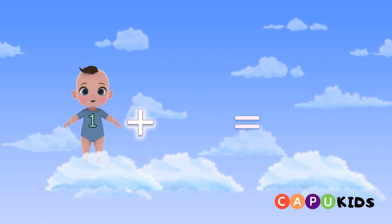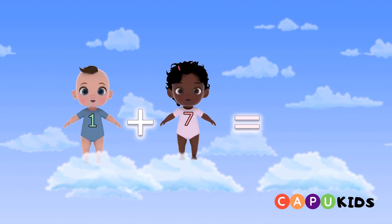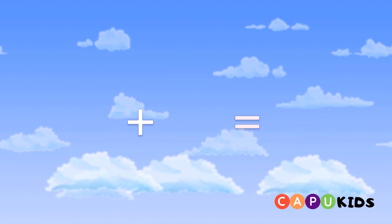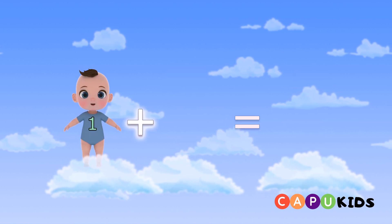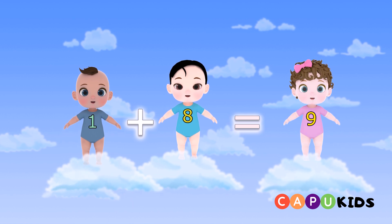One plus seven equals eight. One plus eight equals nine.